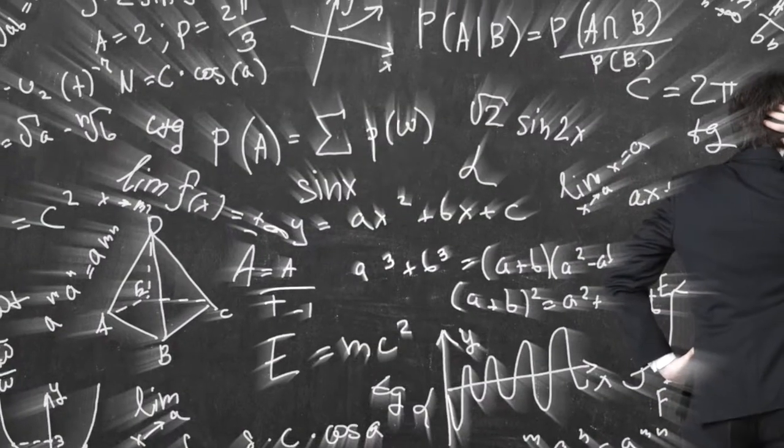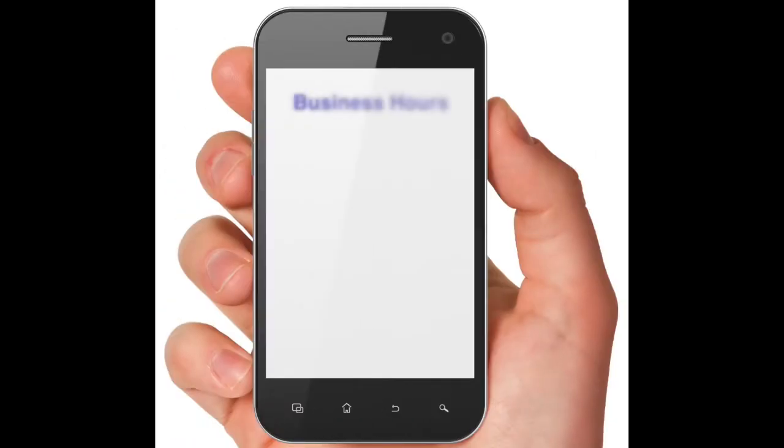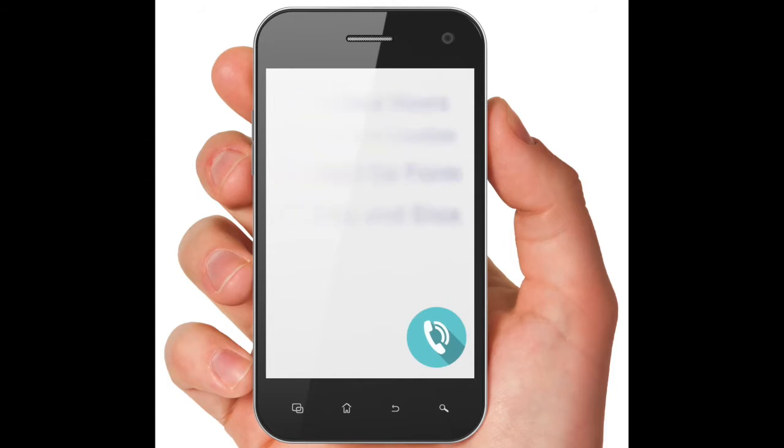No more navigating through a maze of links and menus. Just swipe to see business hours, a map of your location, a Contact Us form, photos and bios about you and your staff, and a pop-up phone button.